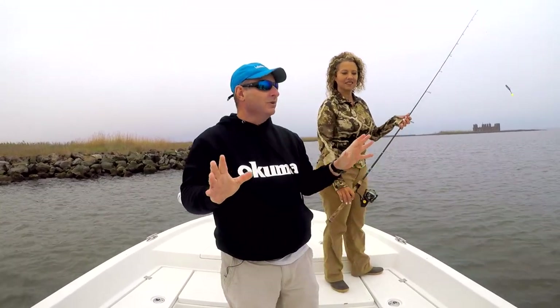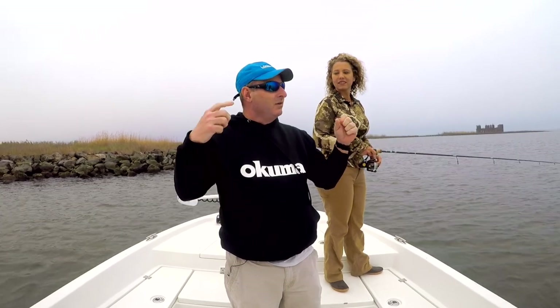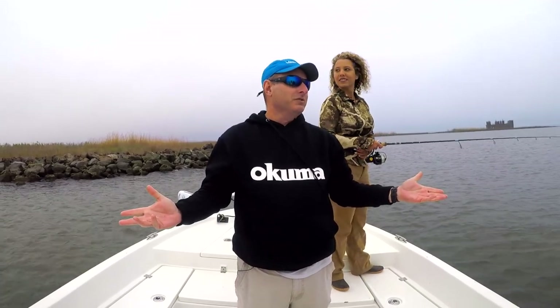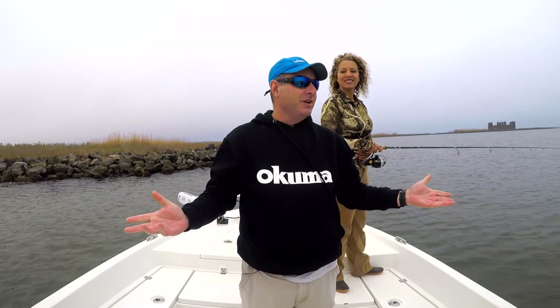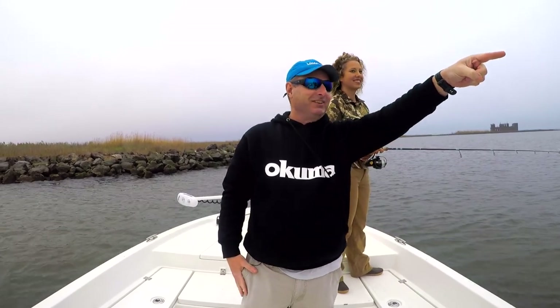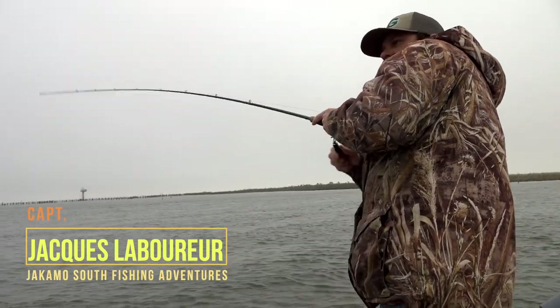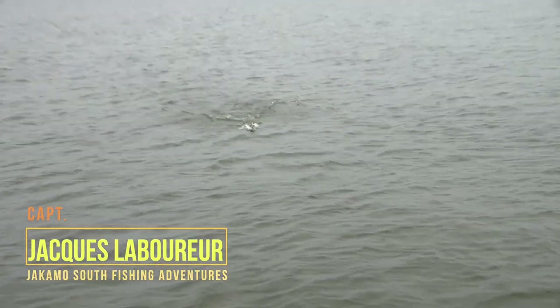We're sitting here less than 600 yards from Campos Marina catching fish. Haven't moved. Look behind us — we're right here catching fish.